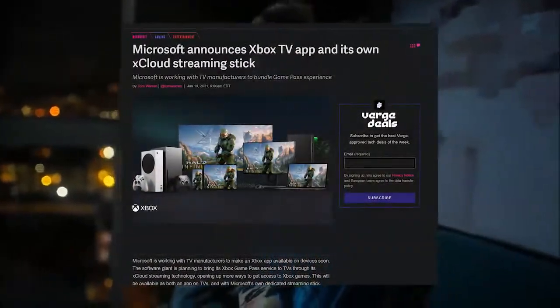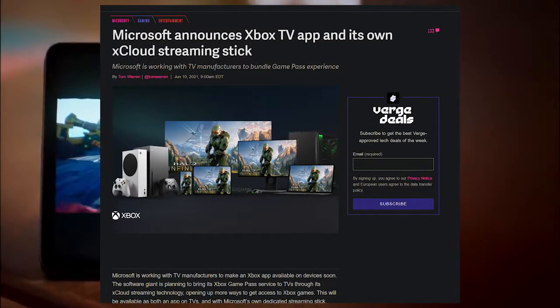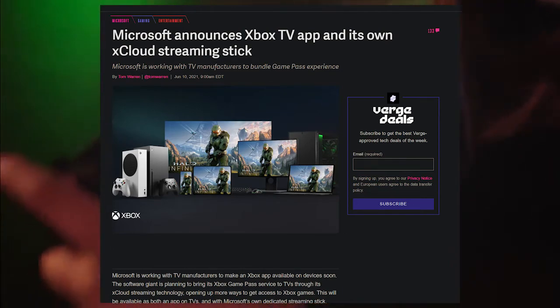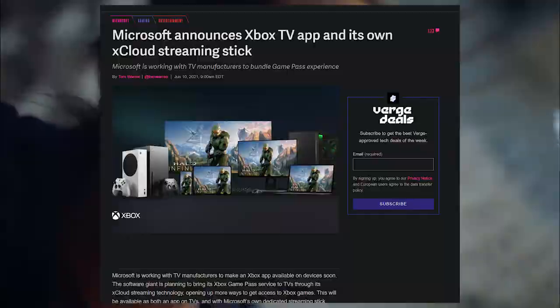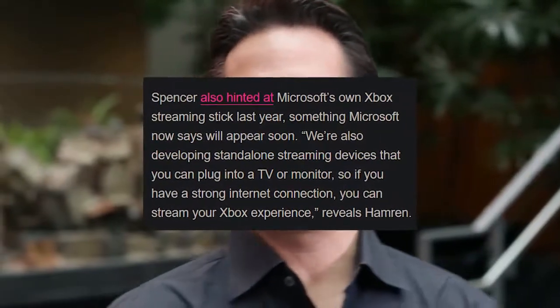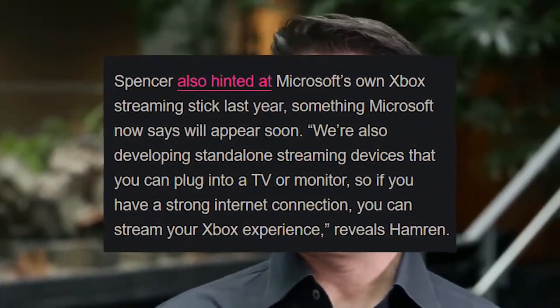In June of 2021, Microsoft officially announced that they were currently working with TV manufacturers behind the scenes in order to provide an Xbox game streaming app on their smart TV platforms. In fact, Xbox leader Phil Spencer basically said out loud that Microsoft is aiming to provide their own streaming hardware stick for people to use on their monitors or TVs.